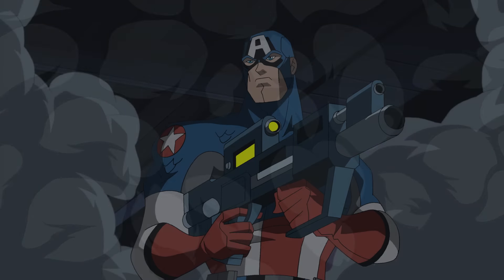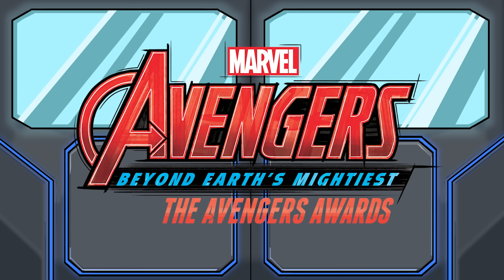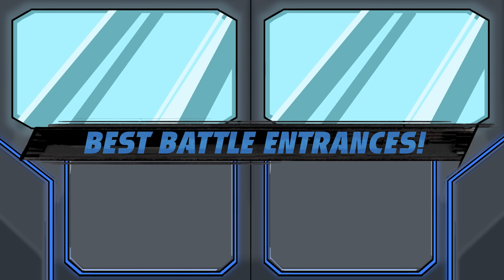When the Avengers launch into battle, they really know how to make an entrance. Welcome to the Avengers Awards, hosted by me, Jarvis. Where we celebrate the undeniably unreal and unforgettable moments of the Avengers in action. Tonight we honor the five best battle entrances.